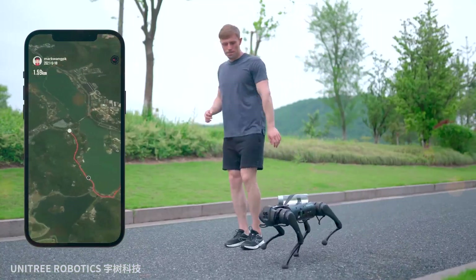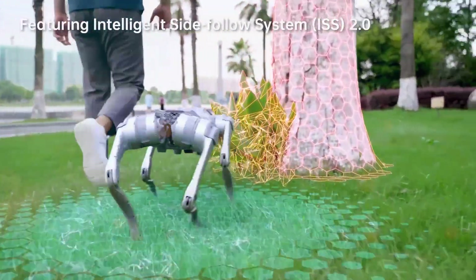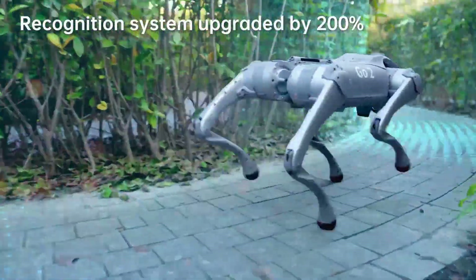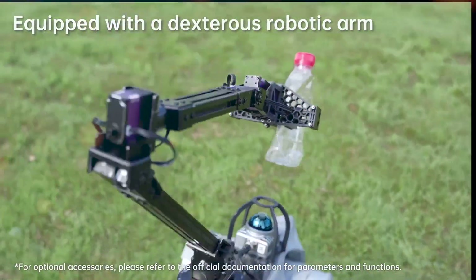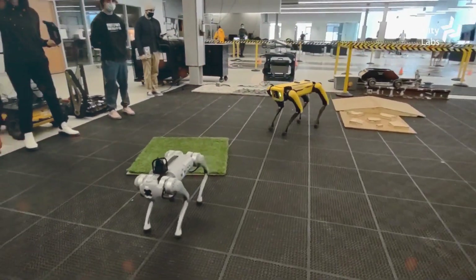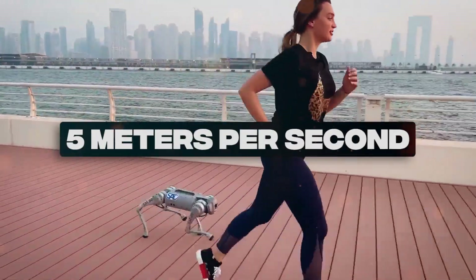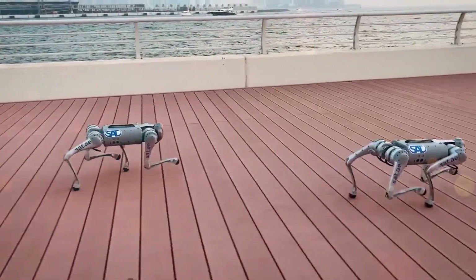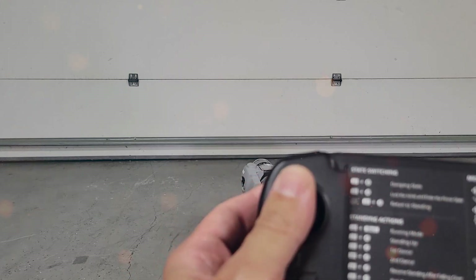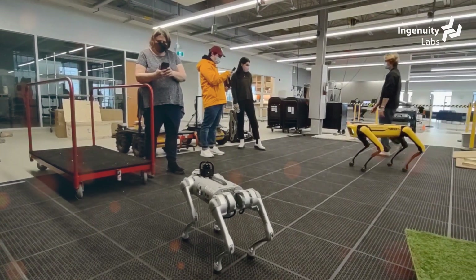One of the most intriguing features is side-following, a capability that introduces a new dimension to human-robot interaction, opening doors to innovative applications from collaborative tasks to personal assistance. The Go-2 Edu model, available through direct contact with Unitree, represents the pinnacle of advancement within the series. Boasting a peak speed of 5 meters per second, 4 sensors on its feet, and a runtime of up to 4 hours using a 15,000 mAh battery, the Go-2 Edu is a testament to Unitree's commitment to pushing the envelope of performance and functionality.